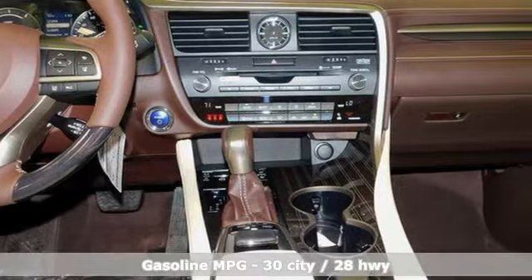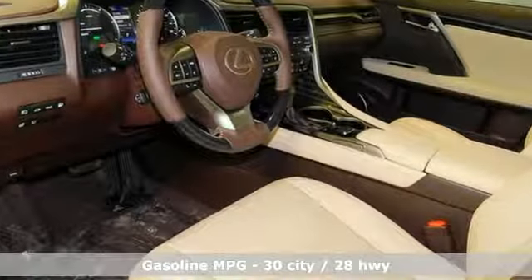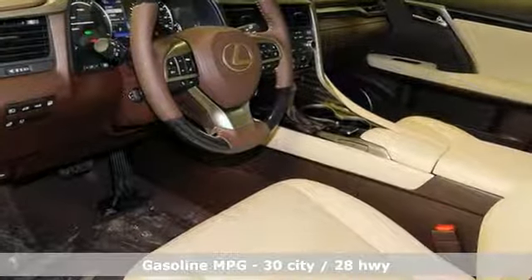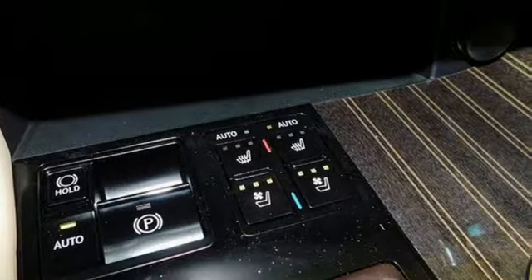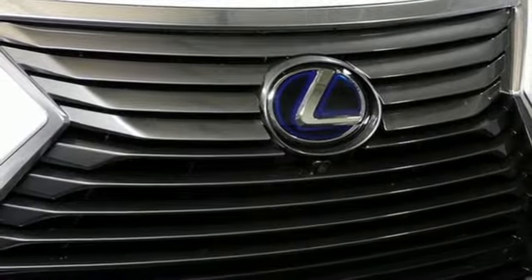It comes with the features you need and, better yet, want: V6 engine, gas pressurized shocks, streaming audio, power tilt down heated mirrors, and dual zone climate control.